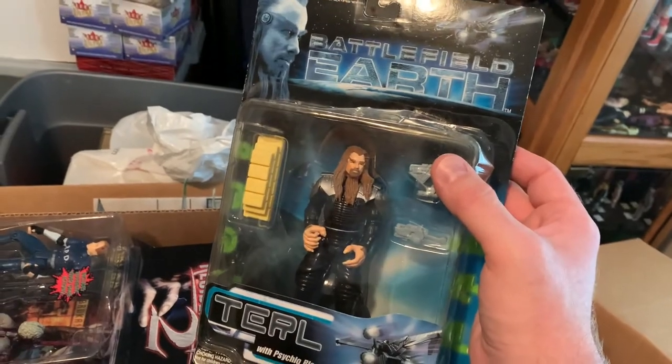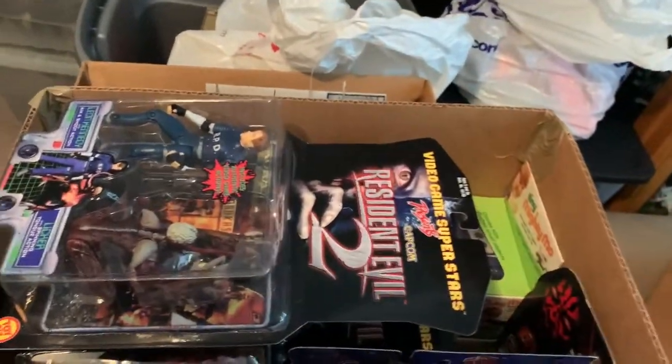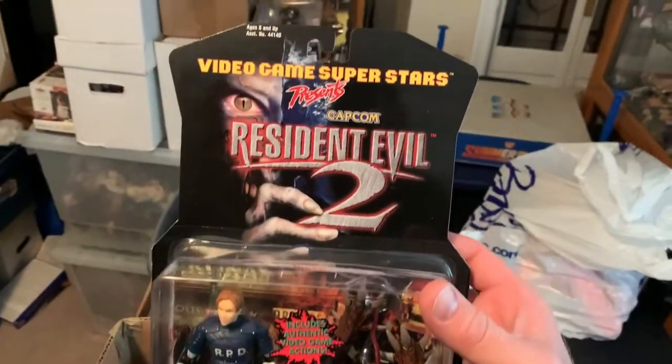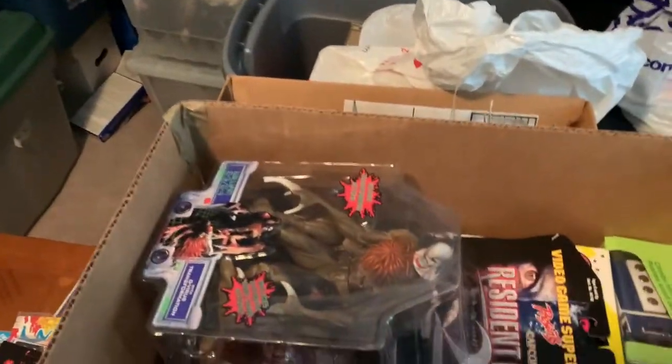This god-awful movie — Battlefield Earth. So these Resident Evil figures are crazy, crazy rare. And in fantastic condition. Really excited about these. I have a whole mess load of them.